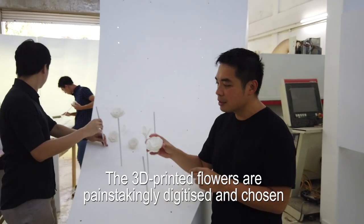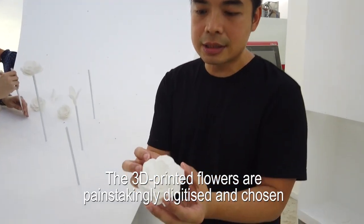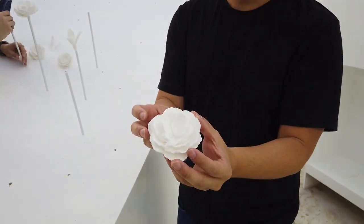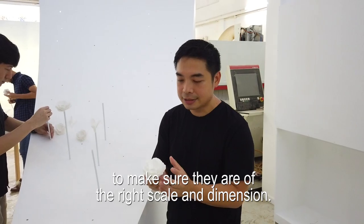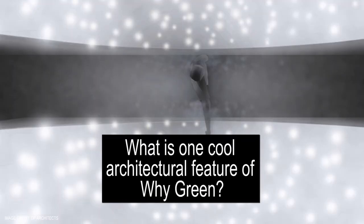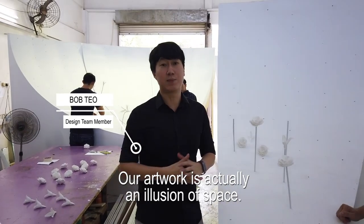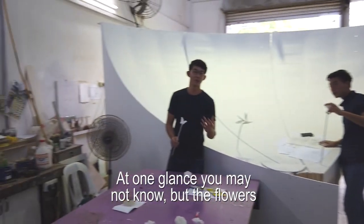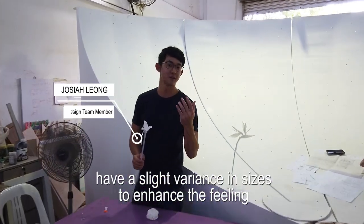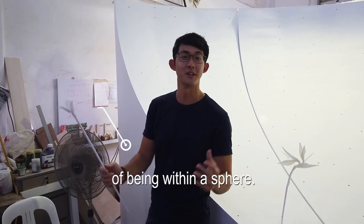The 3D printed flowers are painstakingly digitised and chosen to make sure they are of the right scale and dimension. Our art is actually an illusion of space — at one glance you may not know, but the flowers have a slight variance in sizes to enhance the feeling of being within the space.